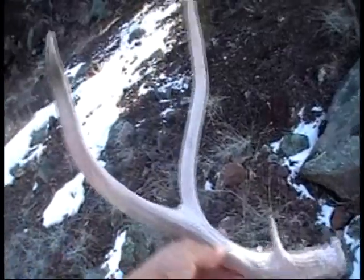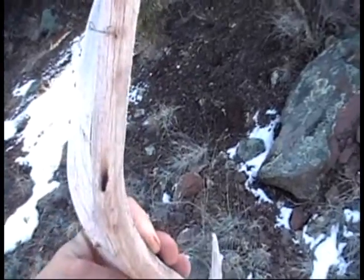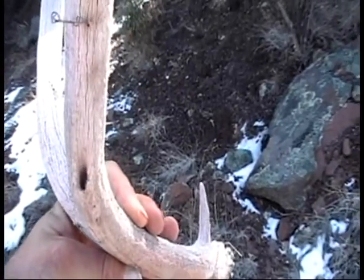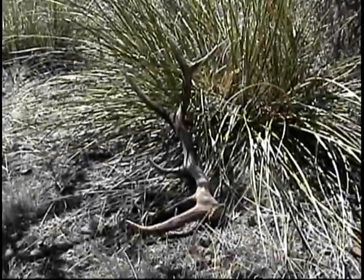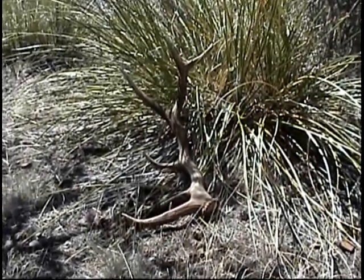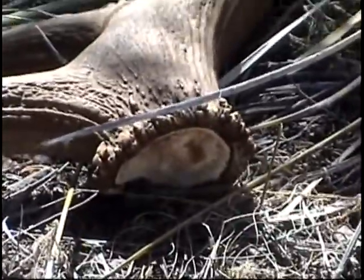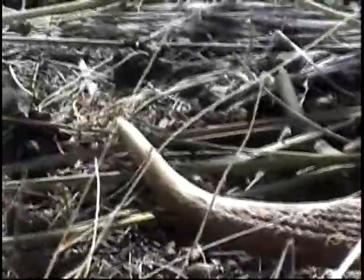Here's an older two-point — it's all in the tag, had a little critter bore into it. And here's a nice six-point brown antler up on top of a ridge, still got some blood on the pedicle — really fresh.